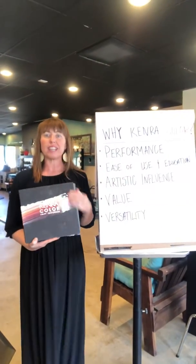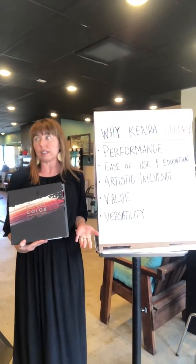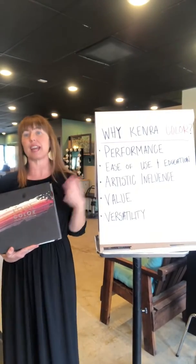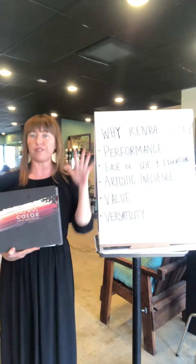The next thing I'd like to discuss with you today is why Kenra Color. There are several reasons why I choose Kenra Color, and today I'm going to share five of them with you.